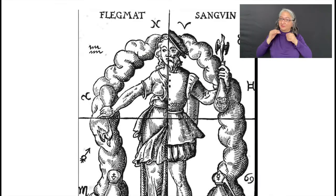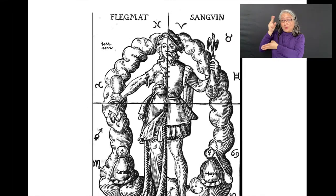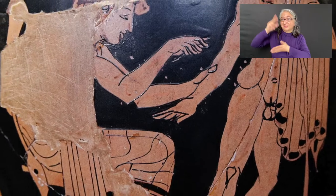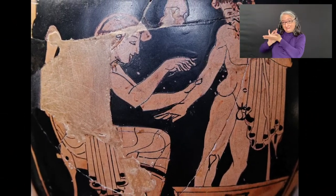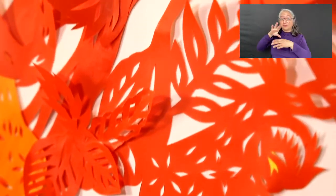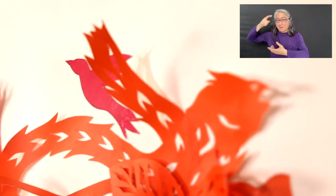The humoral theory was a system of medicine detailing the supposed makeup and workings of the human body, adopted by Greek and Roman physicians and philosophers. Ancient Greek medicine was a compilation of theories and practices that intertwined the spiritual with the physical. Specifically, the Greeks believed health was affected by the humors, geographic location, social class, diet, trauma, beliefs, and mindset. These are all things that our current health system is still struggling with.